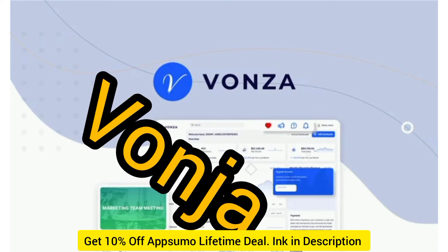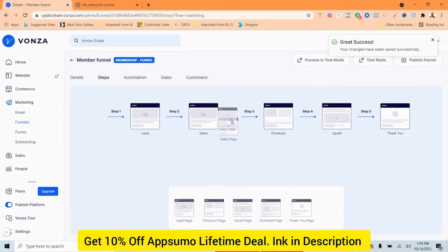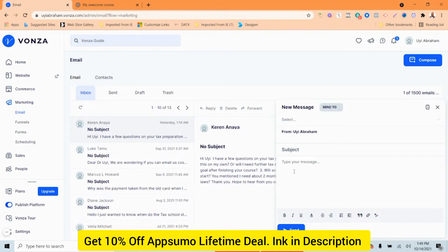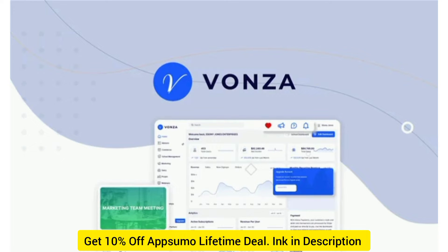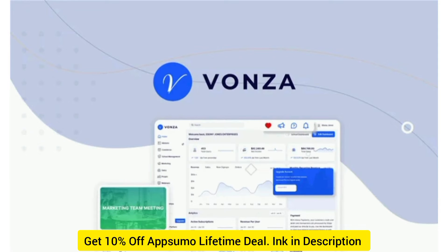Let's go ahead and do a review of Vonza, which lets you create, market, and sell all your courses, merch, and digital products using one platform. It's an alternative to Kajabi, Kartra, and ClickFunnels, and would be best fit for coaches, solopreneurs, and course creators looking to take their business online with an easy-to-use platform. So let's do a deep dive into Vonza and see how it works.